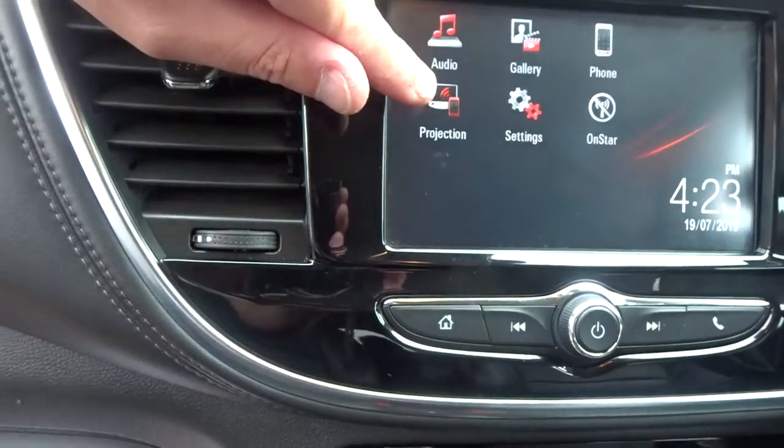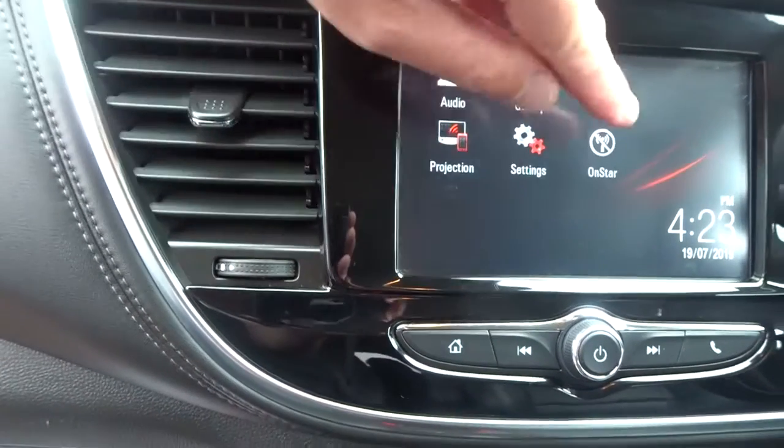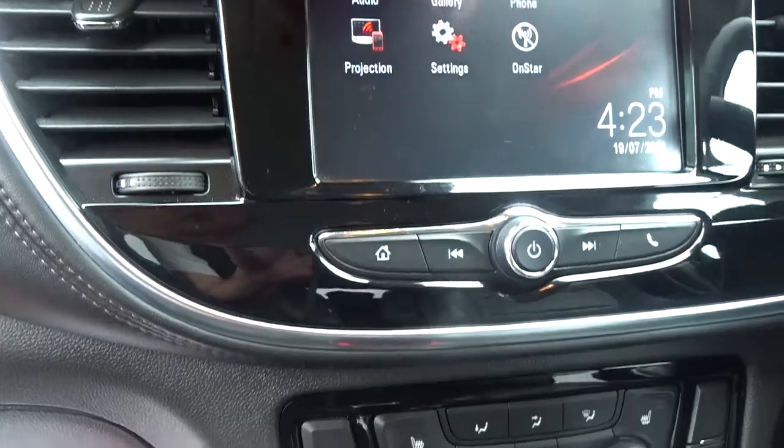In addition to this, you've also got screen projection via Android Auto or Apple CarPlay, and Vauxhall OnStar, where you can connect up to seven devices via Wi-Fi.